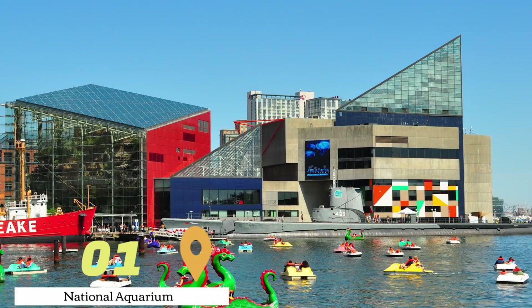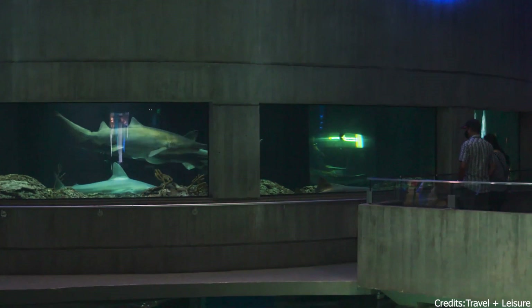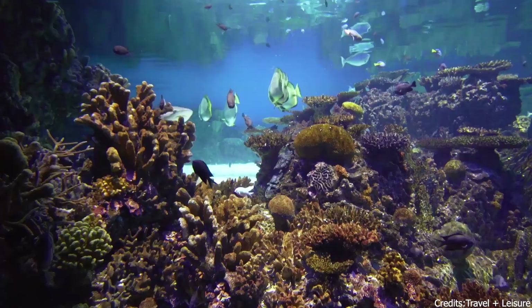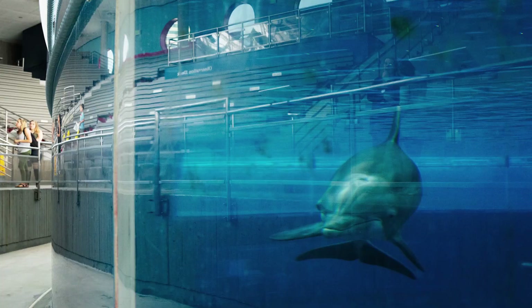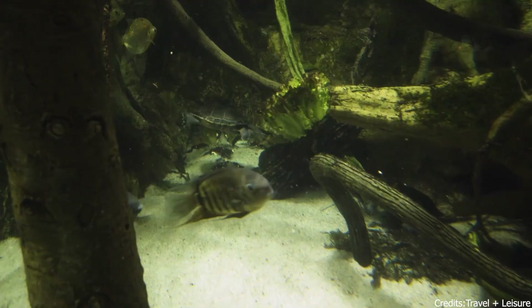At number one, we have the National Aquarium. Located in the inner harbor of Baltimore, the National Aquarium is a vibrant aquatic wonderland. It's home to thousands of marine creatures from around the world, offering visitors an immersive experience into the mysteries of the ocean. From the vibrant coral reefs to the mysterious depths of the Atlantic, every exhibit is a testament to the diversity of life beneath the waves.